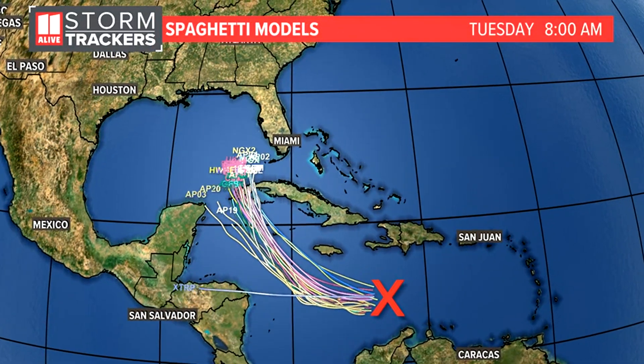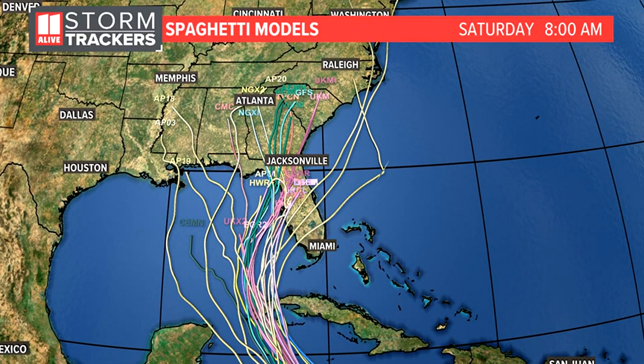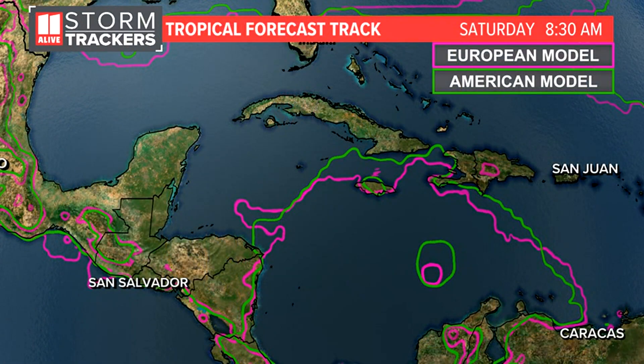Here's what the spaghetti models show this morning — this is where many different models show the center of the storm going. There's a pretty tight cluster that takes it toward the west coast of Florida, in between the Big Bend and Tampa. But there are still some outliers that take it down toward southwest Florida, closer to Fort Myers, and some outliers that take it toward the Florida Panhandle. You have to take these with a grain of salt, since this is one run of one model and we're getting new data constantly.